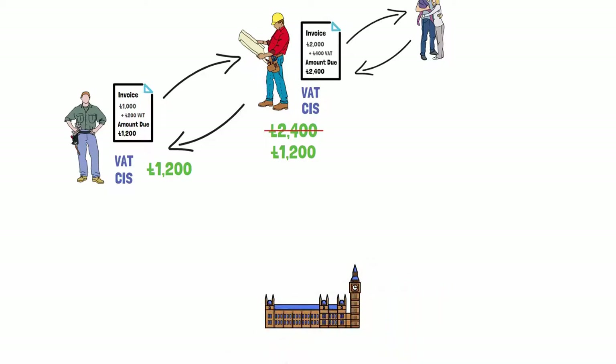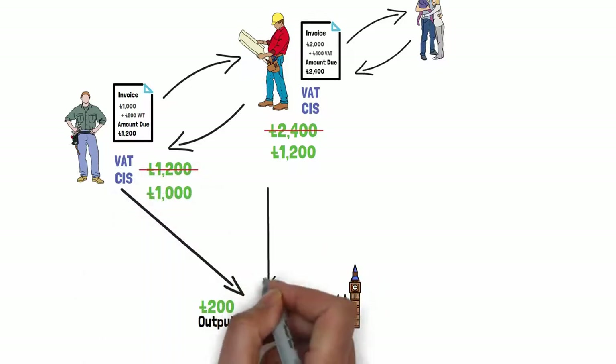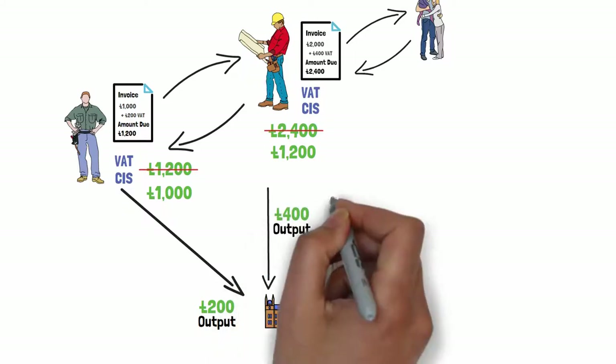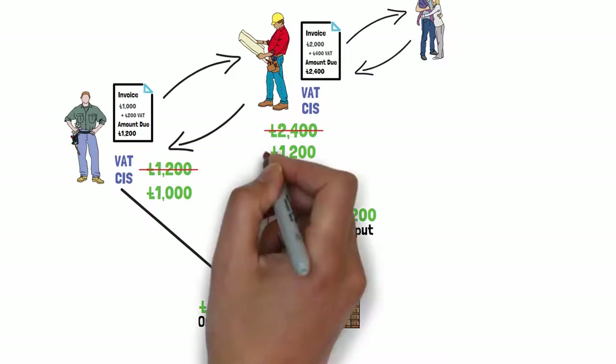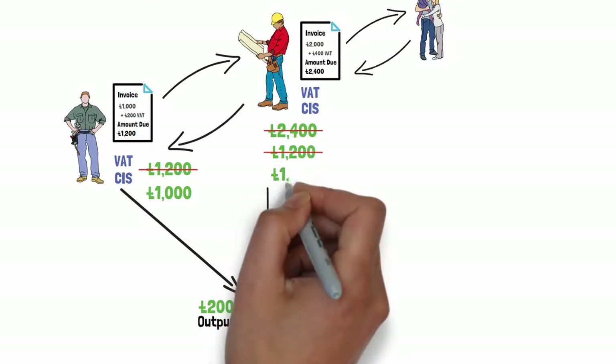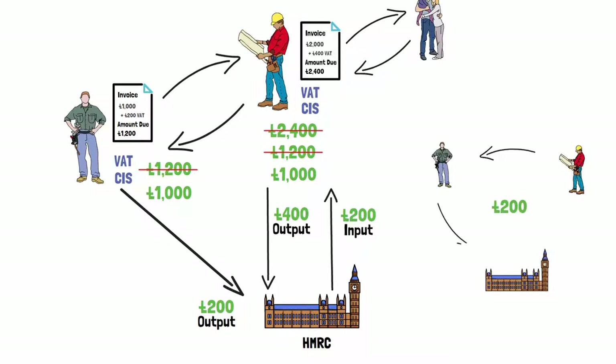In a super simplified version of events the VAT would be handled like this. When it came to filing VAT returns to HMRC, Paul would declare that he received £200 from sales he made and passed the £200 to HMRC as an output tax. Carl would declare that he received £400 of VAT from sales but also paid £200 in VAT input tax, and would claim this from HMRC and then pay the difference. Carl's VAT bill would be £200. Essentially Carl gives Paul £200, Paul gives £200 to HMRC, and then HMRC gives £200 back to Carl.